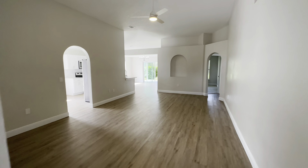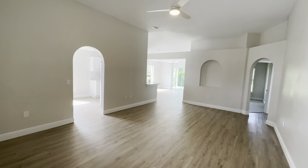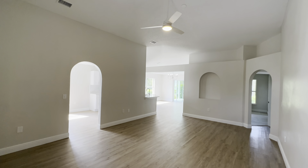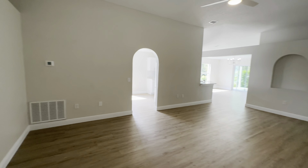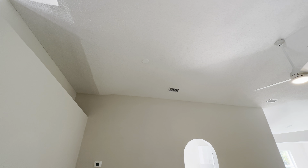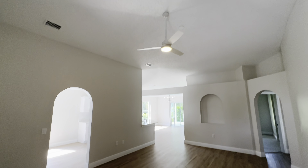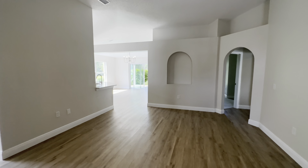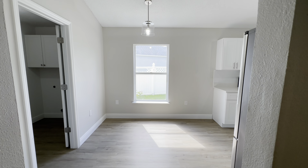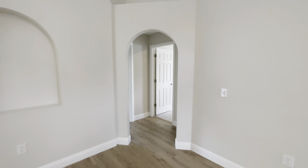Coming into the family room slash living room — nice tall ceilings, but the only light in here is the ceiling fan, so it's a little dark. I would have some can lights installed. You can see there was wiring there and up there — maybe they decided to cap it for whatever reason. Let's go show you the rest of the bedrooms and then we'll come back.